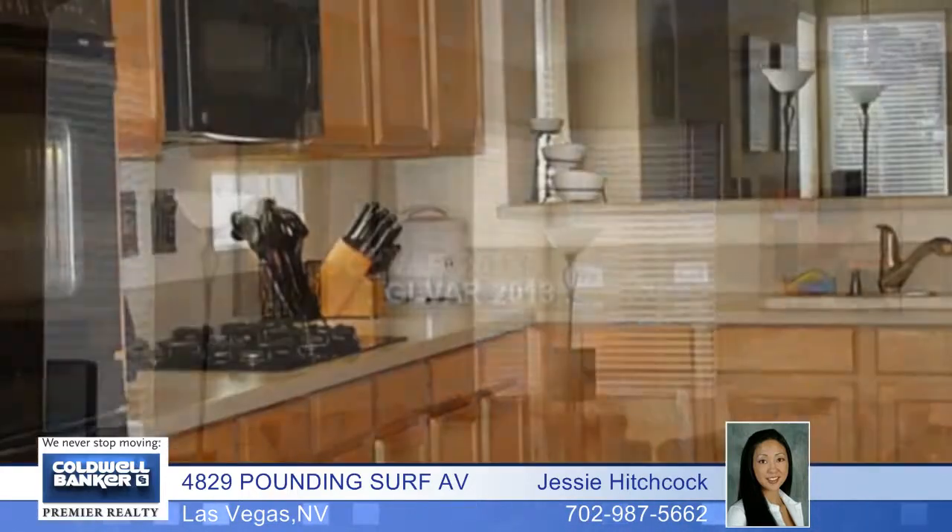Don't wait to call on this beautiful, immaculate one-story in the highly desired gated community of Lindbrook. A stunning custom rock rotunda entry introduces this spacious family room adjacent to a large gourmet kitchen with an eat-in nook.